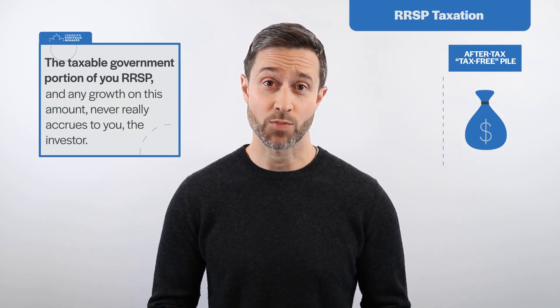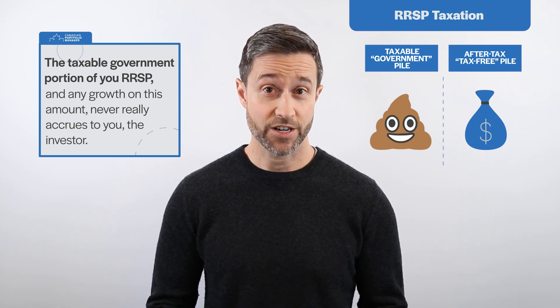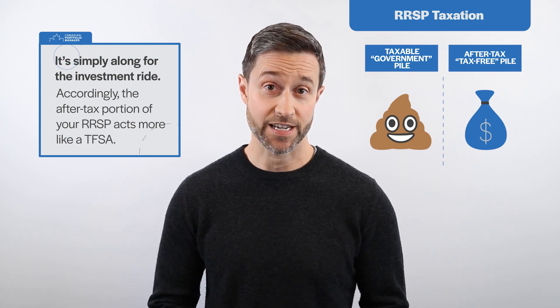Before we continue with part two, let's take a moment to review the key concepts we covered in part one — you're going to need them to make sense of the next steps. First off, the taxable government portion of your RRSP and any growth on this amount never really accrues to you, the investor. It's simply along for the investment ride.